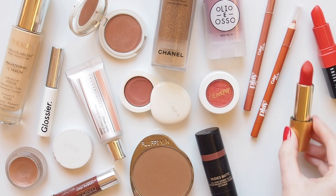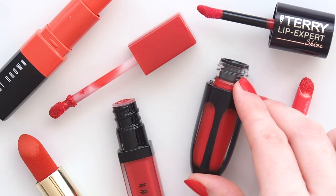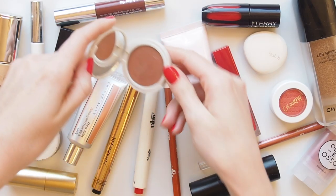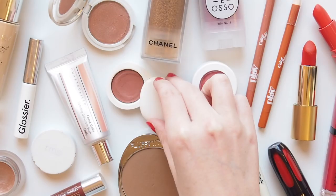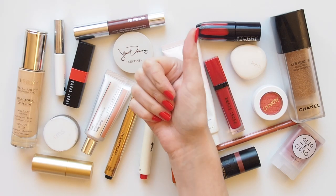Phew, that was a lot! But summer's a fun time to play with makeup and I'm always swapping elements in and out. Feeling too hot and bothered? Maybe just wear a bright lip. Or having a day at the beach? Could just be SPF and cream blush and you're done. I'd love to hear what you've been reaching for most this summer — what sort of colours and textures have you been experimenting with? Any products you can't put down? Please share in the comments.